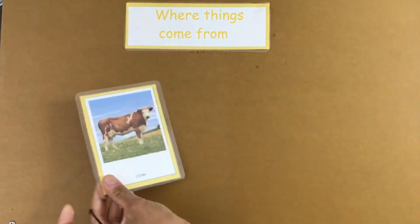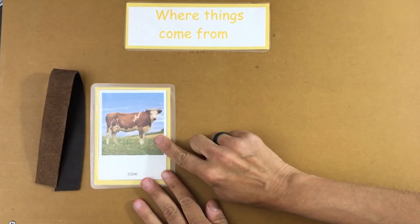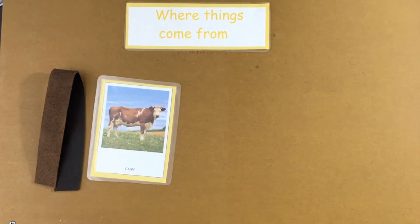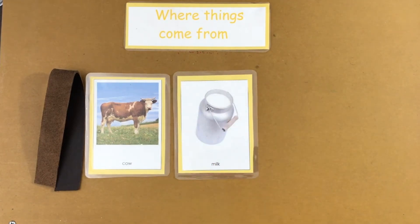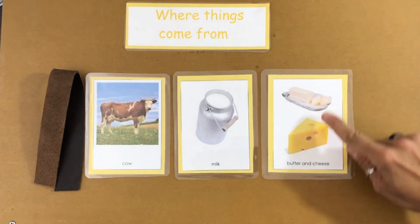Everyone knows what this is. Leather comes from cows. And if you have leather shoes, it probably came from a cow. Cows also make milk. We milk cows, and then from that milk comes cheese and butter.